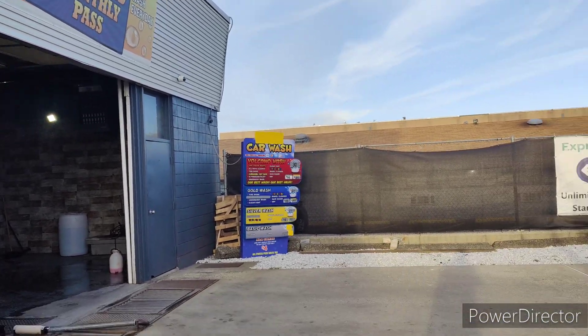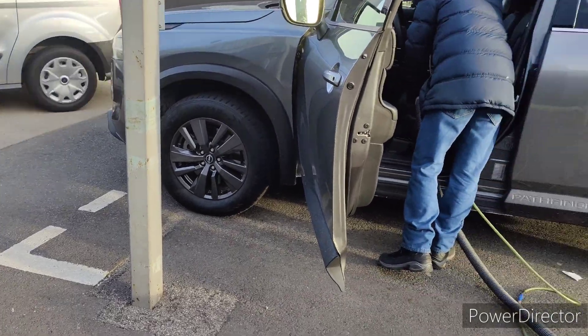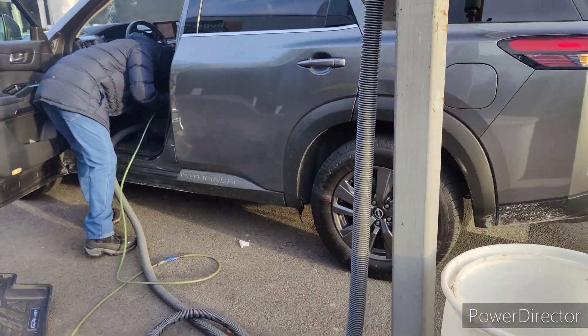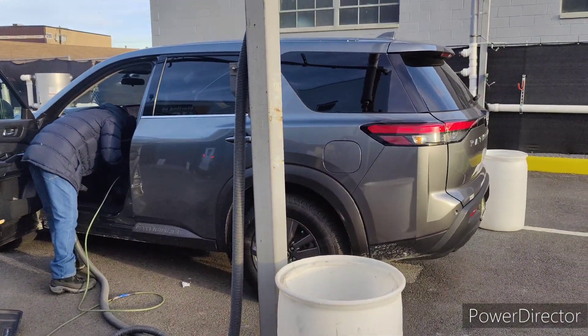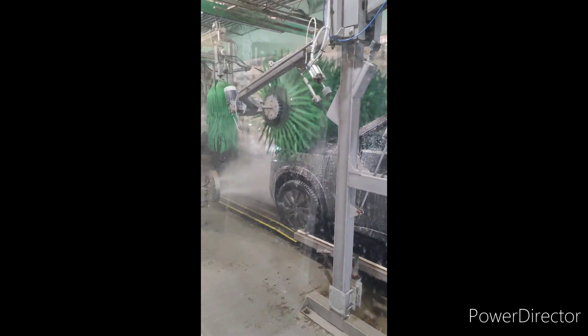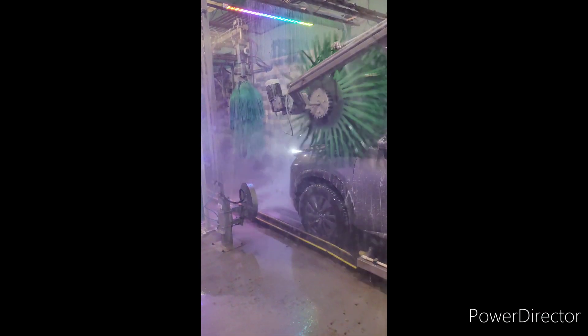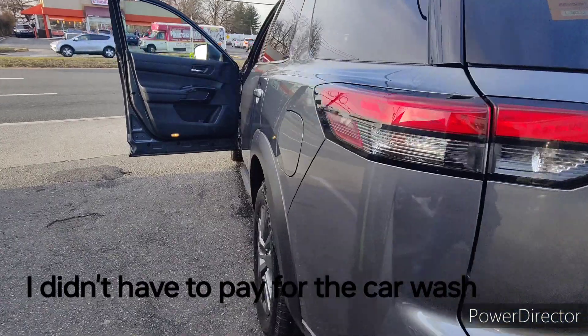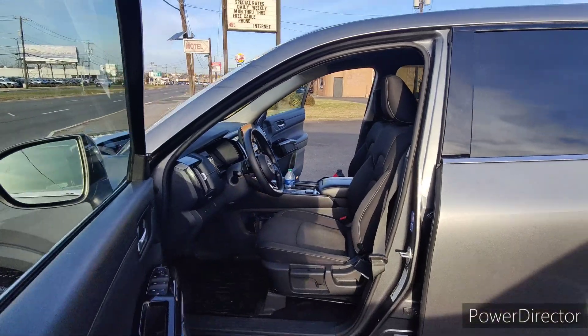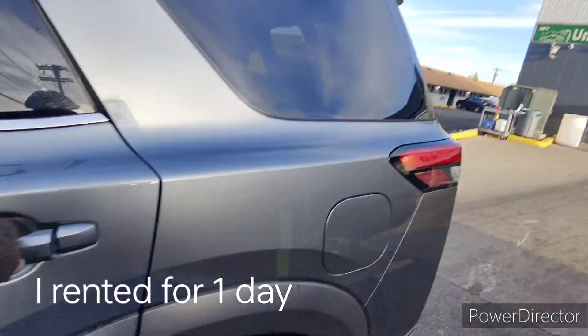So today is the day I'm gonna return the car. I came to the car wash — he gave me the information on where to come, and they're cleaning my car right now, it's in the machine. Okay, this is right after cleaning the car — they cleaned it pretty well, very nicely.